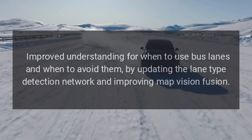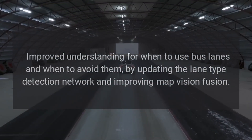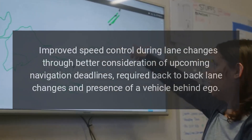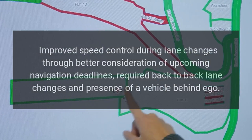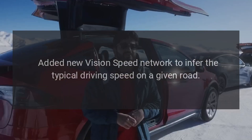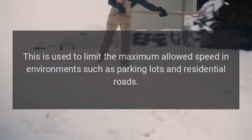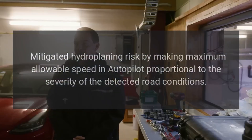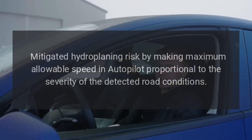Improved understanding for when to use bus lanes and when to avoid them, by updating the lane type detection network and improving map vision fusion. Improved speed control during lane changes through better consideration of upcoming navigation deadlines, required back-to-back lane changes, and presence of a vehicle behind Ego. Added new vision speed network to infer the typical driving speed on a given road. This is used to limit the maximum allowed speed in environments such as parking lots and residential roads.